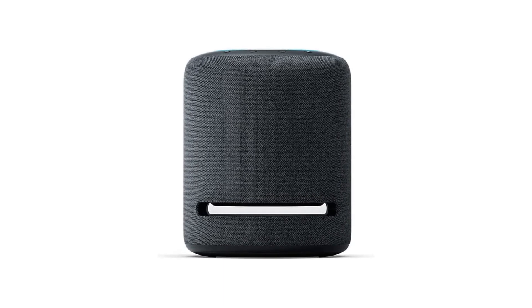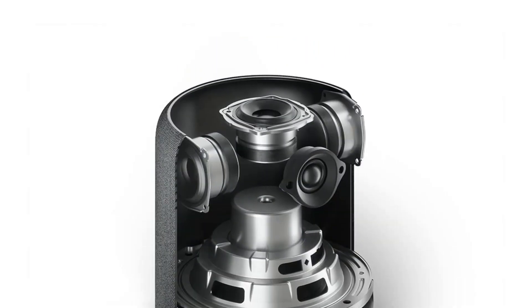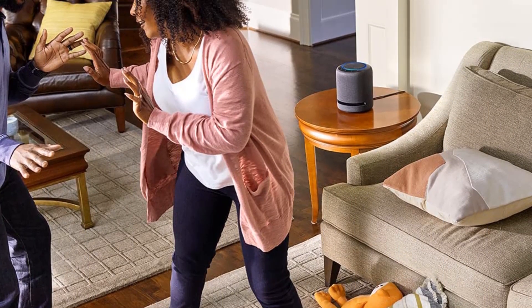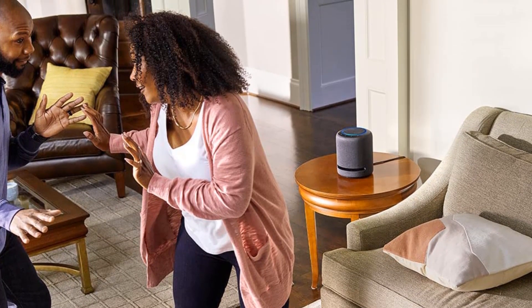In conclusion, the Echo Studio is an excellent choice for anyone who wants a high-quality smart speaker that delivers an immersive audio experience with Alexa voice control. With its advanced audio technology, Alexa integration, and sleek design, the Echo Studio is a must-have for music lovers and smart home enthusiasts alike.